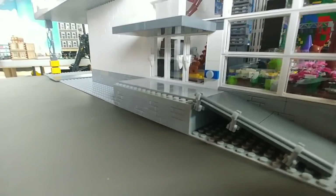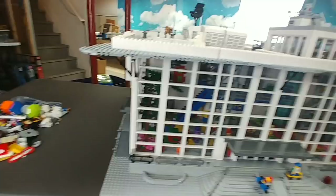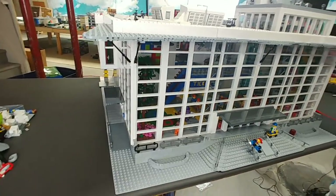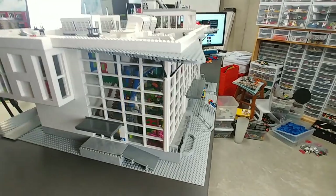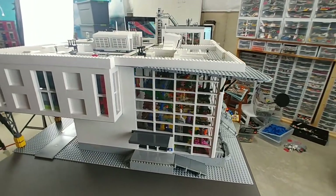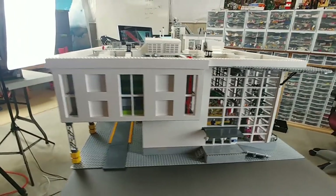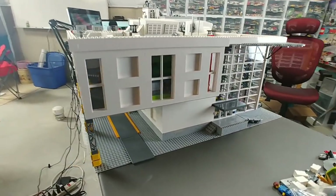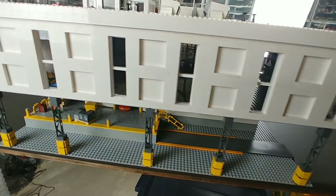I'll be adding handrails to the handicapped entrances at a later date. I really wanted to put this on my show table, but the building is so big it wouldn't fit, so I'm showing it on my build table. I know the lighting isn't as good as I'd like, but unfortunately this is about as good as it gets.